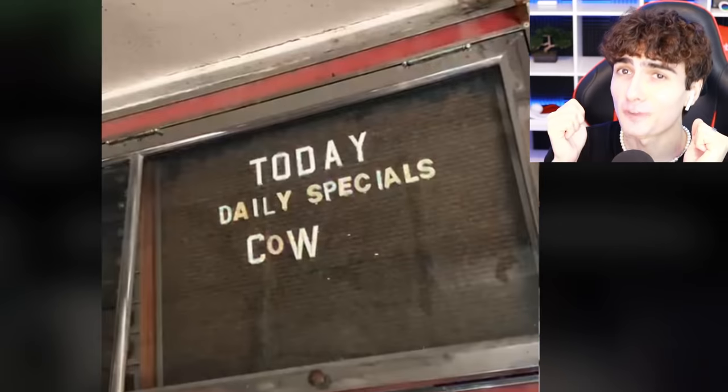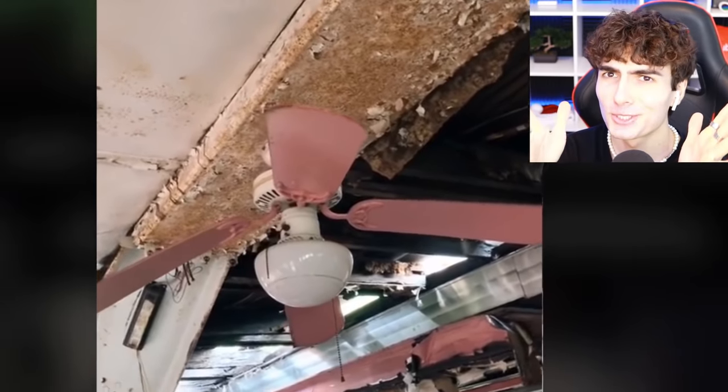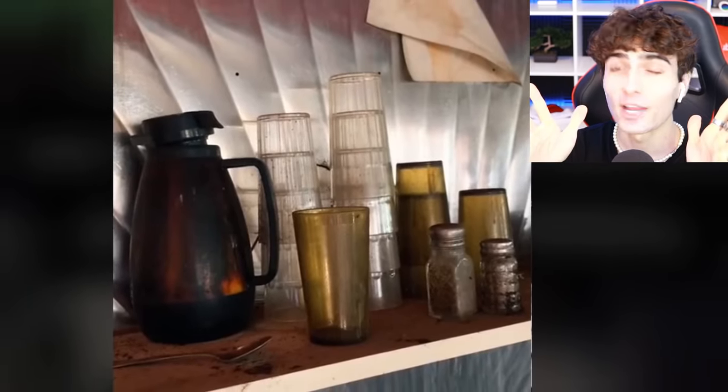This is an abandoned diner from the 1950s — it looks like people left in a rush. Reminds me of Fallout. Today's special: cow, transit, BO2, real life — or dare I say, Riverdale.